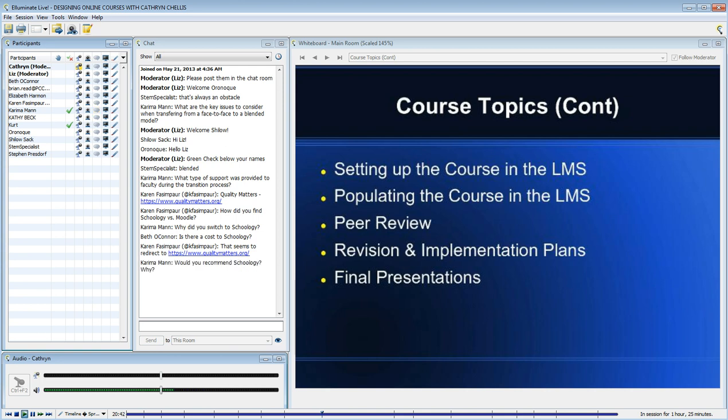Schoology to Moodle is more like apples to oranges. I consider LMSs such as Moodle, Blackboard, Desire2Learn, and Angel my traditional learning management systems — the ones I used when I was designing courses. Schoology and Edmodo are sort of like working in Facebook in a way.